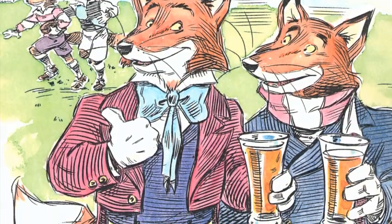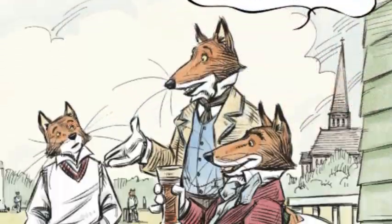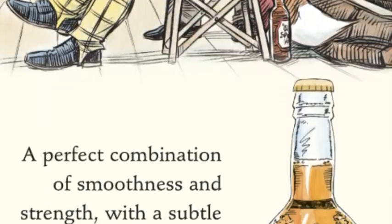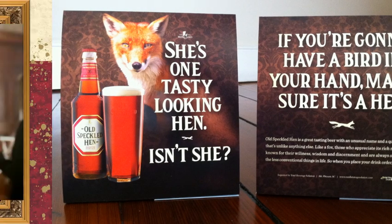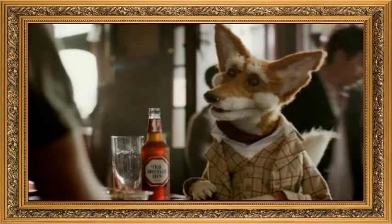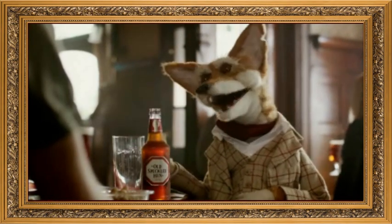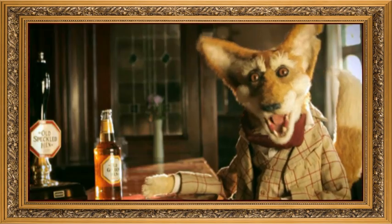Our friend the fox has been a well-recognised part of Old Speckled Hen promotions for quite some time. Over the years, Henry has evolved from his original illustrated form to a real fox into today's puppet. Did you know the French make over 2,000 different cheeses? An always charismatic and entertaining character, and always on the hunt for his hen. Cheers!